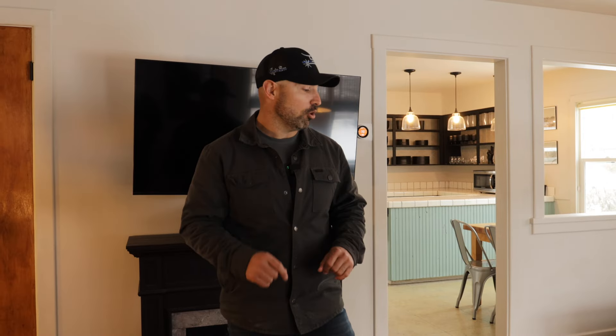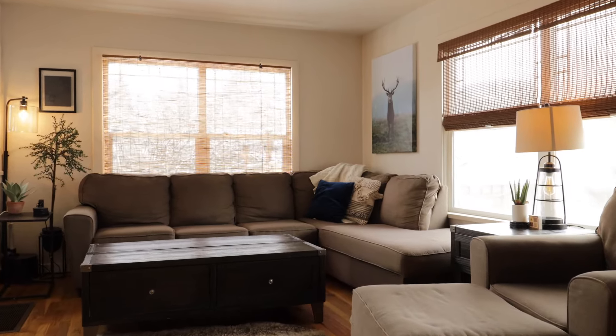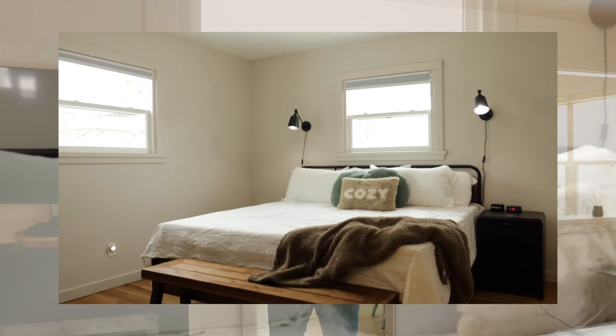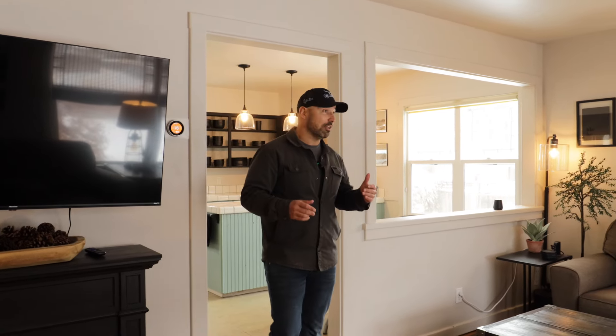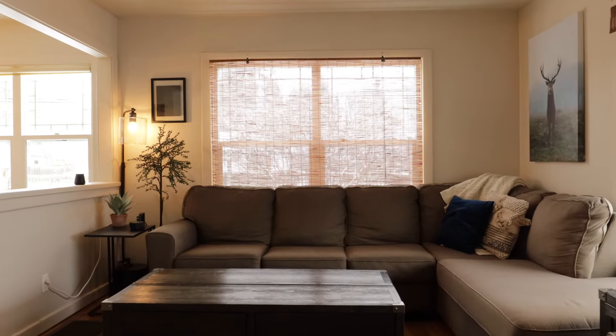Inside this home, this house was built in the 1950s — 1954 specifically. A couple of cool features you'll see with a lot of these Midtown homes: all the original hardwood flooring. It was originally a three bedroom, one bath, but one of the nice things they did is add a second bathroom downstairs, so now it's a four bedroom, two bath. Most of the furnishings are negotiable because this is an active Airbnb.